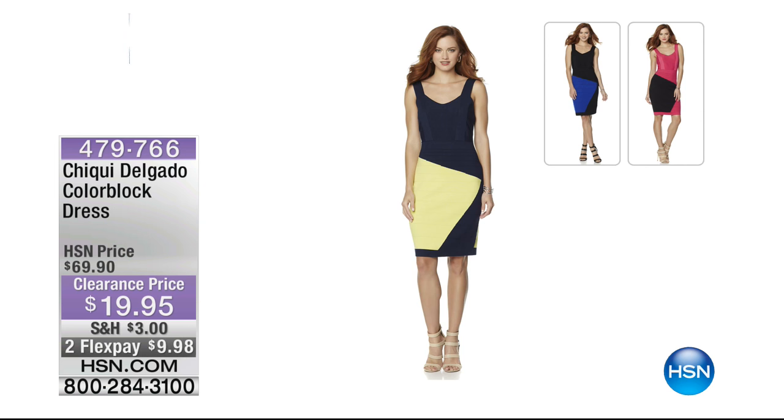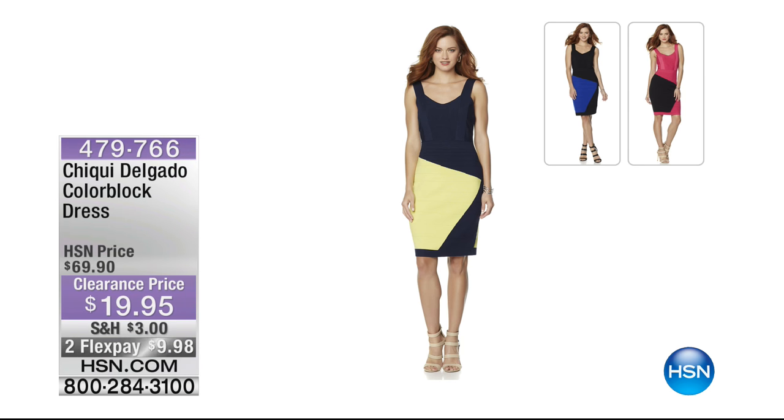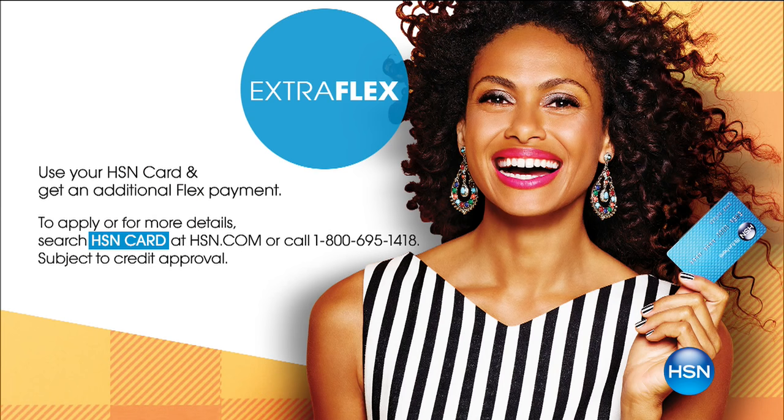Reminding you of what we started the hour with: the Cheeky Delgado color block dress, originally $69.90, now $19.95 — a customer pick. The black and royal has fewer than 20 left. We also have fuchsia and black, and navy and lime. A super sexy dress! If you have an HSN card, use it for extra flex benefits. You can also apply for the HSN card at HSN.com.